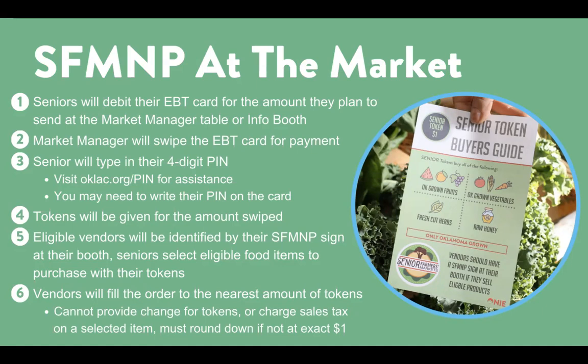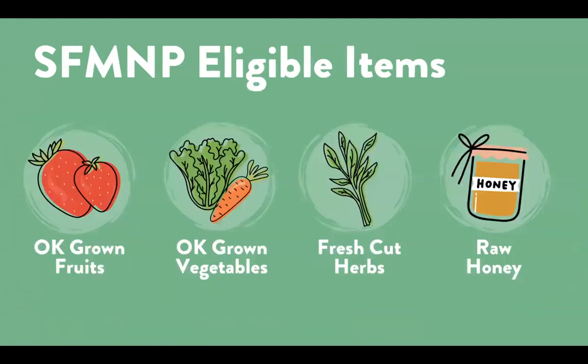Vendors, take note. You cannot provide change for tokens or charge sales tax on the selected item. If the tokens are not equal to the item value, you should round down the price or add to the purchase to make it equal to the exact dollar amount. Eligible items to be purchased with SFM&P benefits are Oklahoma-grown fruits and vegetables, fresh-cut herbs, and raw honey.